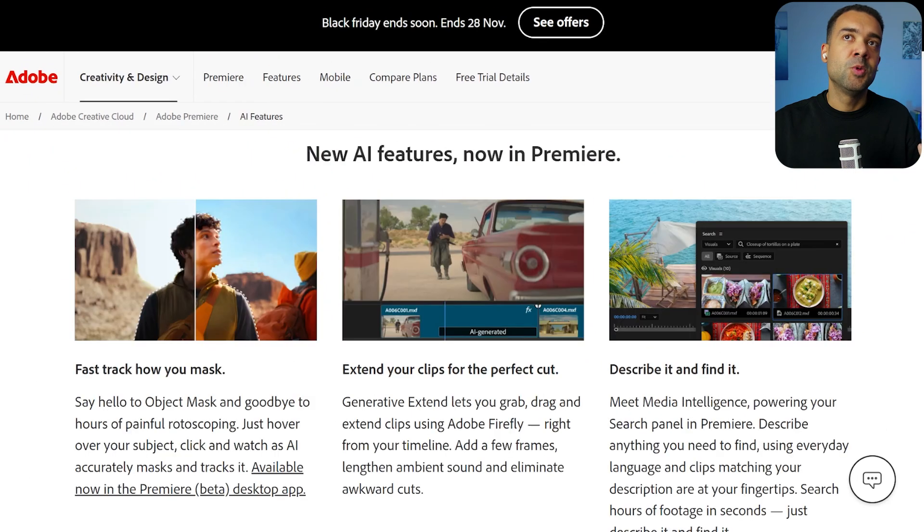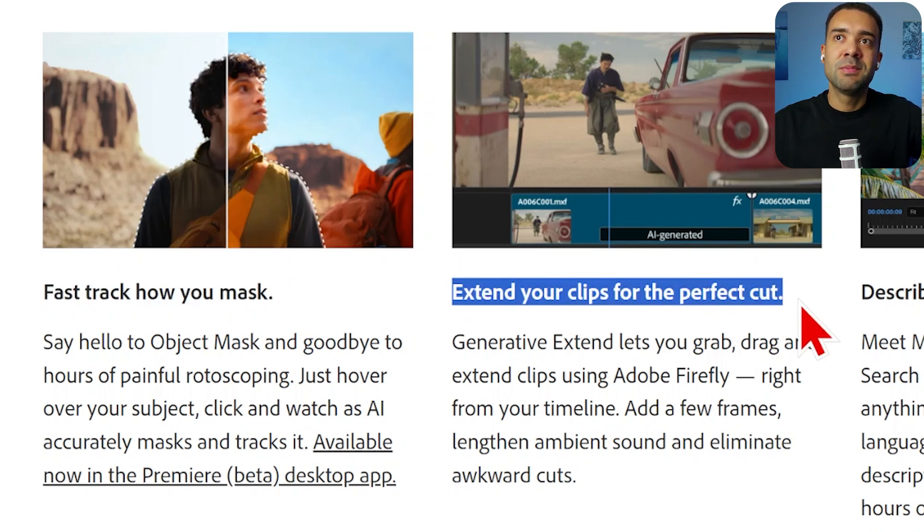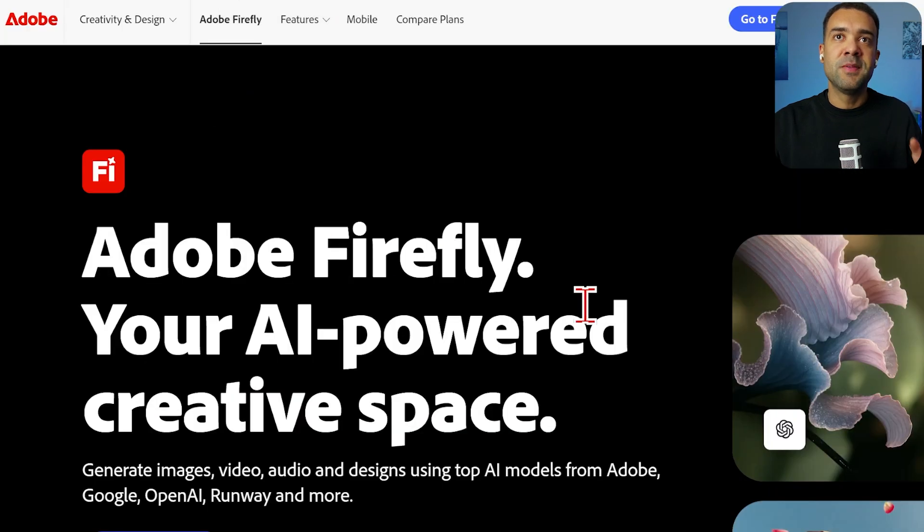You also get access to Adobe Premiere inside the subscription, which YouTubers use to edit their videos. It has the AI feature of automatic masking to automatically select subjects in your video, and AI extending of your clips to make your recordings longer — super powerful.